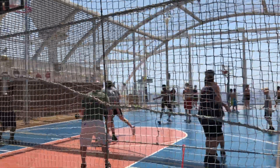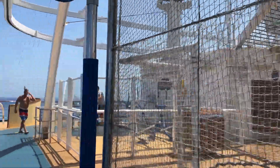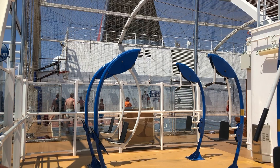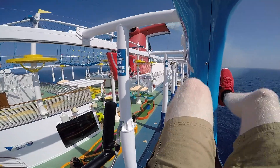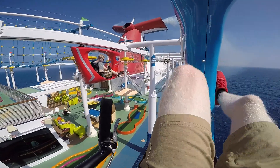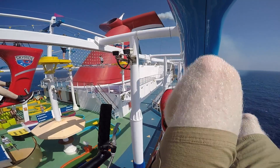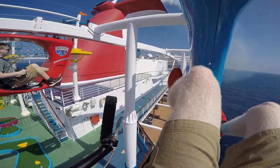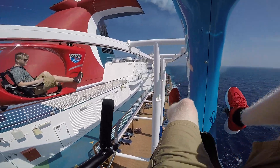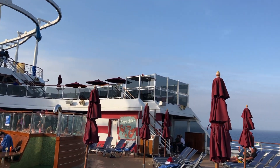In between Sports Square and the giant funnel there's a basketball court that also hosts dodgeball, volleyball, and other activities. Right behind it is an outdoor fitness area. The star of the show on the Vista class is the Sky Ride — two suspended bicycle tracks that go around the back and middle of the ship. It's more intimidating than it looks but super fun. Best time to go is on port days, as sea days can get crowded.